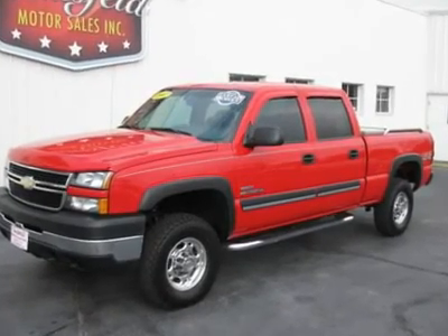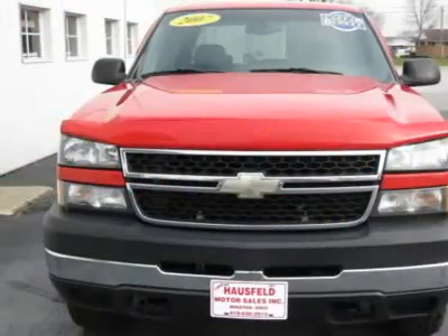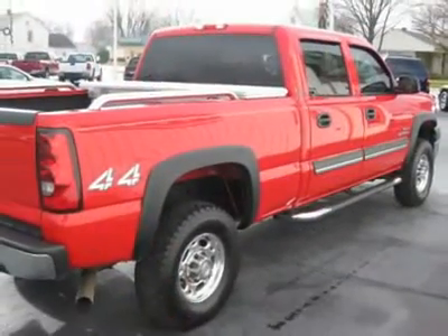Don't miss the Certified 2007 Chevrolet Silverado 2500 HD Classic. It's equipped with automatic transmission and features a victory red exterior. With 90,686 miles, you'll want to take this car home.